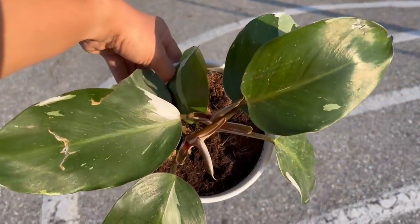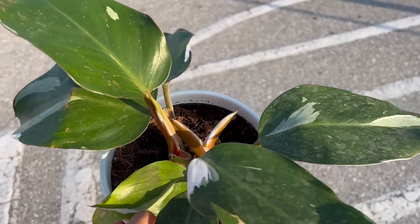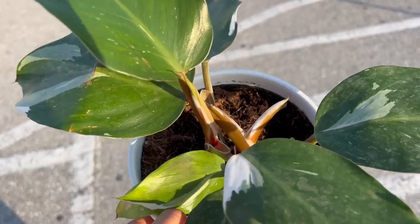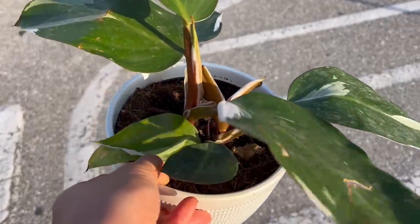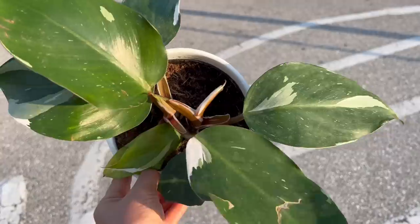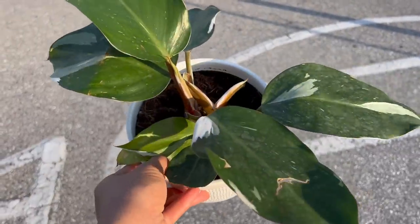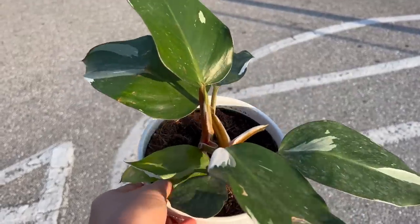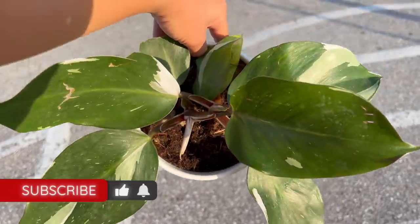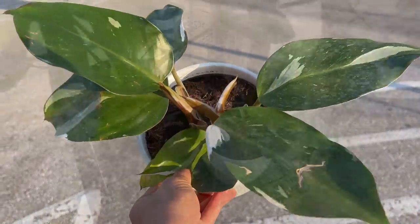I love philodendrons very much. There's the White Knight - this one - and there's the Pink Princess, and also the White Wizard, which looks a lot like this one. I didn't care which one I got - I just had not bought one yet, so I'm glad I waited. I only paid $20 for these two plants. I've been going to a lot of stores and finally found one. They're not arriving in big masses - just a few in certain stores. It could be a Home Depot, Lowe's, or Walmart. Coastal Farms is bringing these plants in. I hope you enjoyed this short video - just sharing this little amazing find!